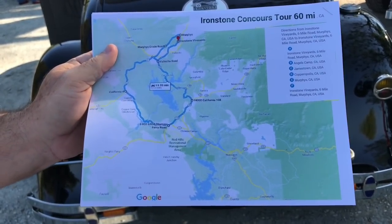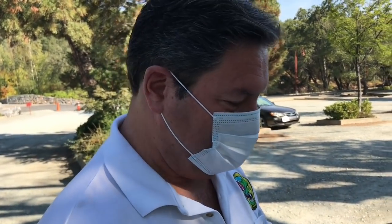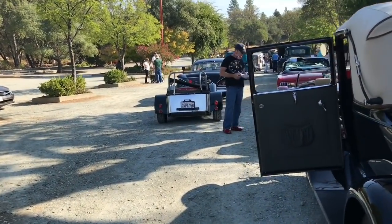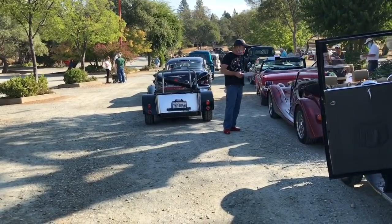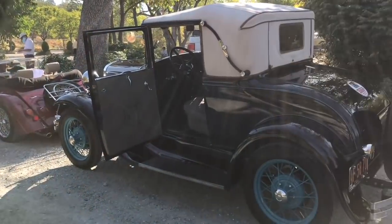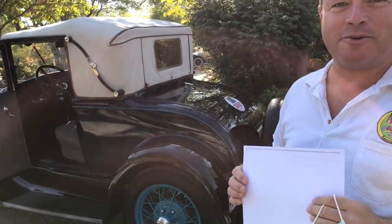What's your prediction on how many cars will be breaking down? I'm going to say 30 percent. There's a lot of really old cars out here — how many of them are driven as much as this one? I suspect several of these are trailer queens.